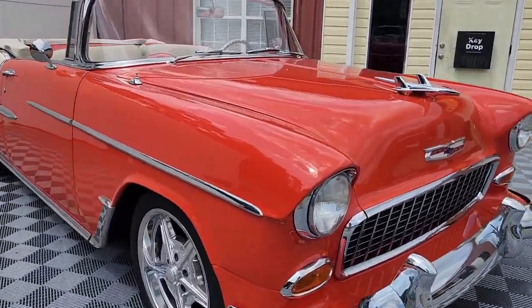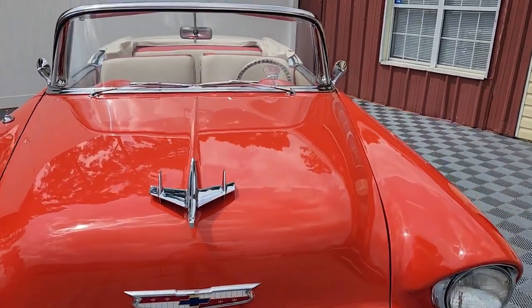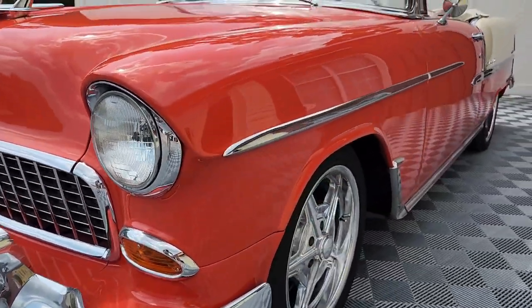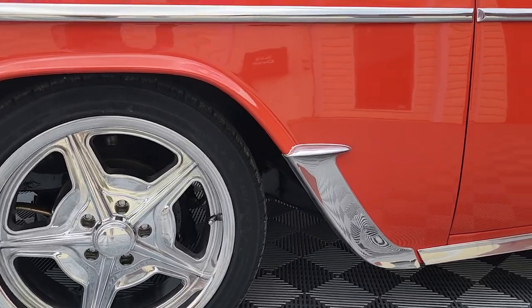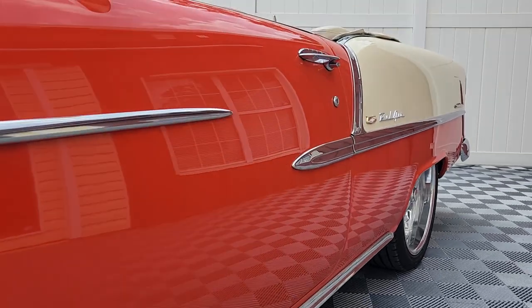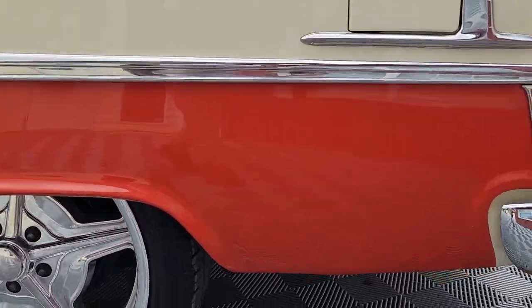Here we are at AutoWorld of Conway, previewing yet another absolutely stunning Tri-5 Chevy. And this one stands above the rest for various reasons. This convertible has had numerous upgrades and is absolutely drop-dead gorgeous. She's ready for her next caretaker — would that be you? Hopefully after watching this video, you can make a strong argument as to why it should be you.